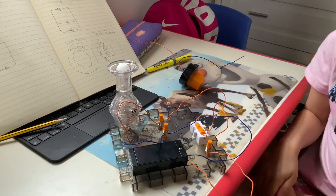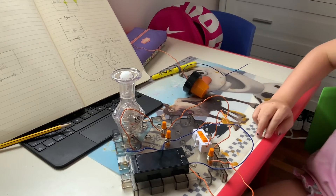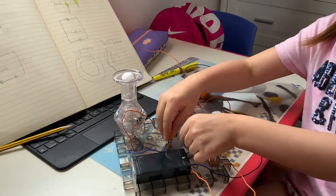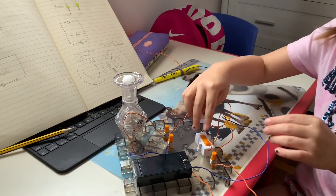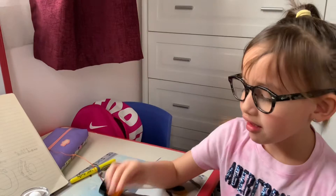Now I'm going to show you what happens when I take out one of the wires. For example, if I took out the battery wire — the negative one — what would happen? It doesn't work. See? So that's what happens when it's incomplete.